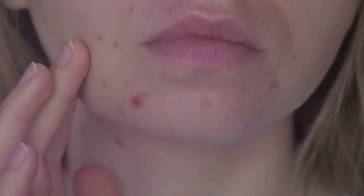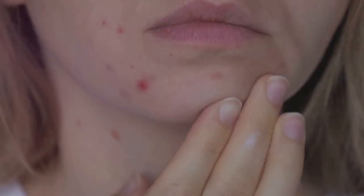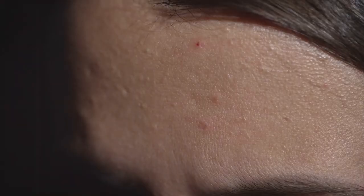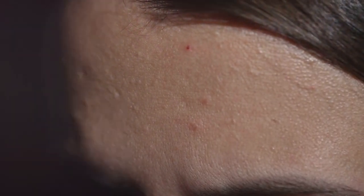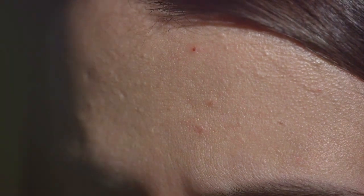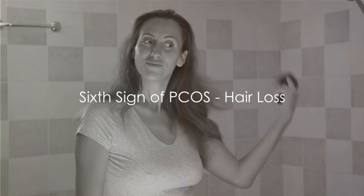Moving on, we have acne. While acne is a common issue during adolescence, persistent acne could be a sign of PCOS. Women with PCOS tend to have higher levels of androgens, the so-called male hormones. These hormones can stimulate oil glands in the skin, leading to clogged pores and acne. If you're dealing with stubborn acne, particularly along the jawline or lower face, it might be worth discussing PCOS with your healthcare provider.